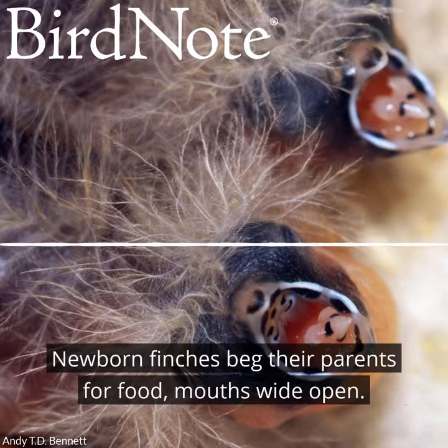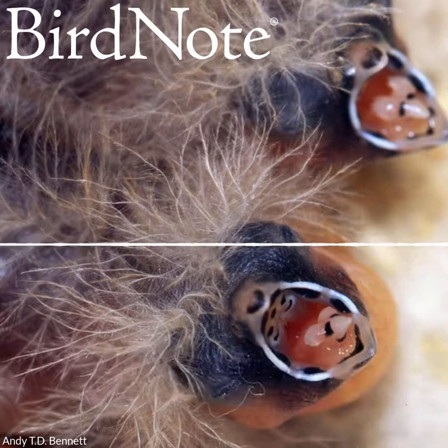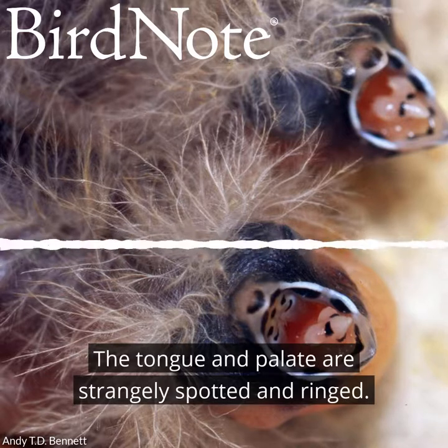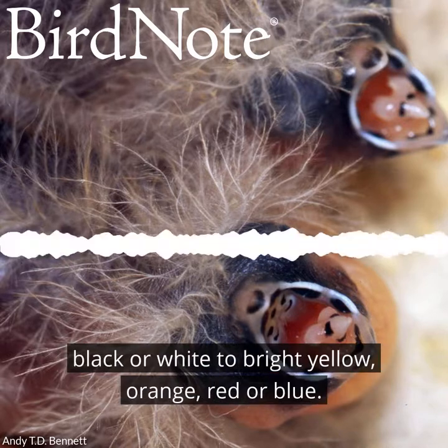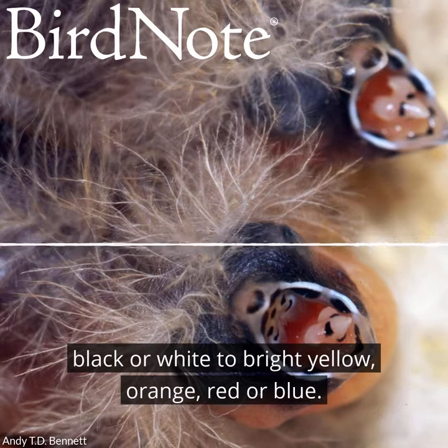Newborn finches beg their parents for food, mouths wide open. The tongue and palate are strangely spotted and ringed. Most species' chicks have mouth markings in colors ranging from black or white to bright yellow, orange, red, or blue.